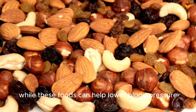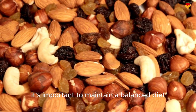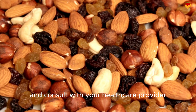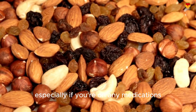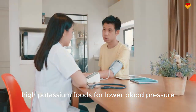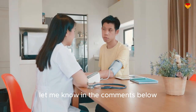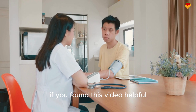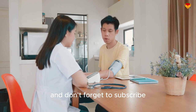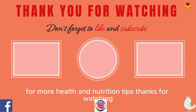Remember, while these foods can help lower blood pressure, it's important to maintain a balanced diet and consult with your healthcare provider, especially if you're on any medications. That's our roundup of the top 8 high potassium foods for lower blood pressure. Which one is your favorite? Let me know in the comments below. If you found this video helpful, please give it a thumbs up and don't forget to subscribe for more health and nutrition tips. Thanks for watching.